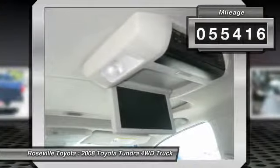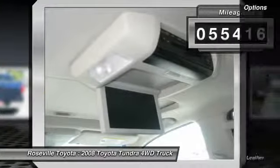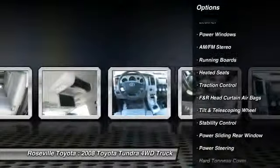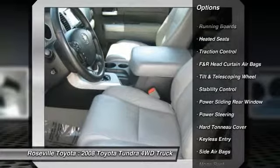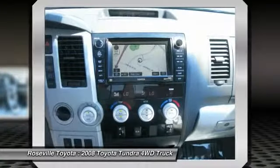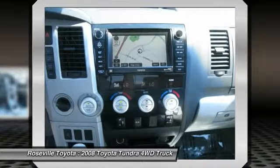Here are some of this vehicle's great options: running boards, heated seats, CD changer, anti-lock braking system, stability control, traction control, navigation system, dual front airbags, alloy wheels, and power steering.